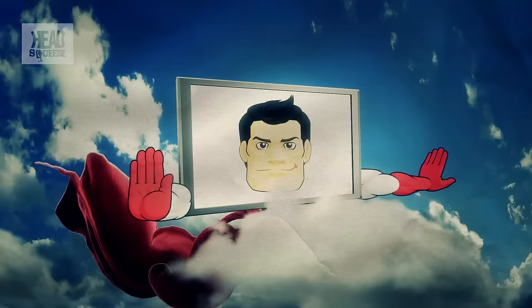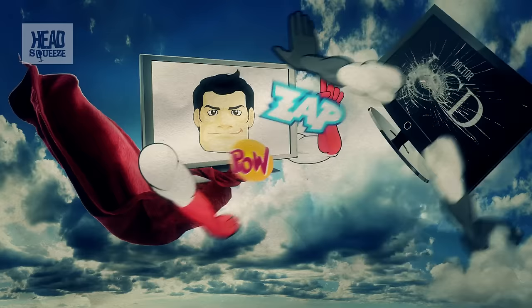LCD televisions — the sworn enemy of plasma systems, according to the bloke in the Teleshop — use individual LCD shutters for each pixel to create a similar effect.